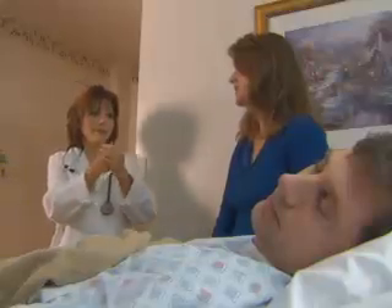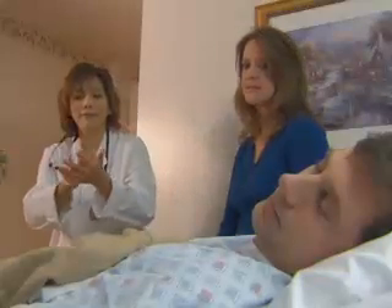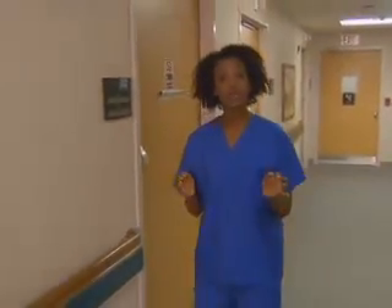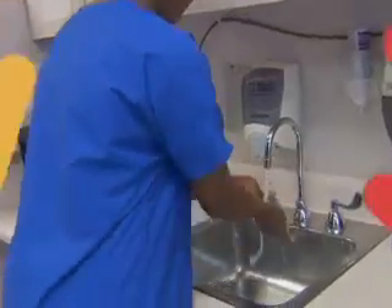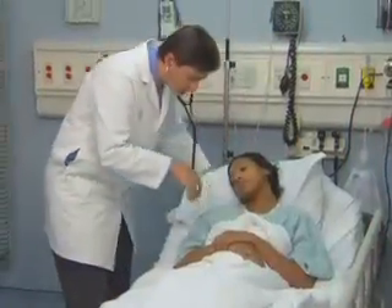I know how important hand hygiene is in preventing the spread of infections. Your loved ones can play an important role in keeping you healthy by making sure that your health care providers wash their hands every single time they touch you. Doctors and nurses don't mind being asked to wash their hands because they want to prevent infection as much as you do. I hope that you'll become involved in your medical care by reminding everyone, especially your health care providers, to wash their hands.